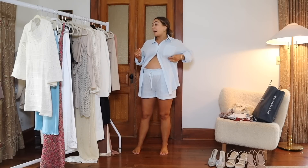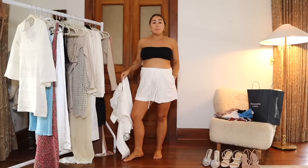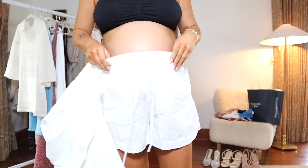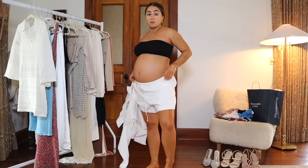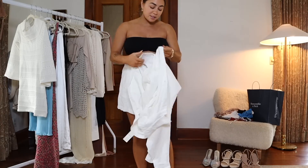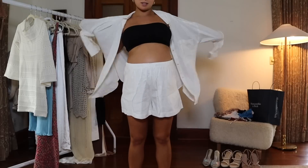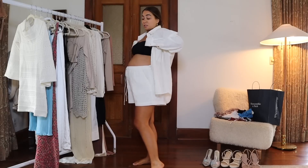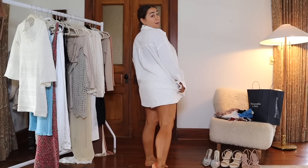Next pieces are from Abercrombie. I got some basic white linen shorts from the women's section — really nice material and everything's on sale right now. I got a size large so I could wear them below the bump for a boyfriend style, or pulled up if needed. I also went to the men's section and found this oversized linen shirt where the colors matched the shorts perfectly, creating another cute little set.